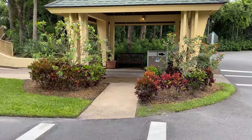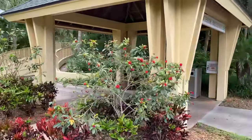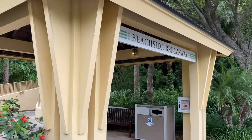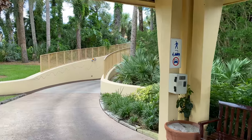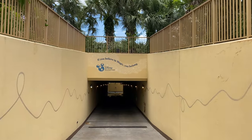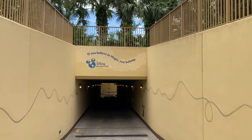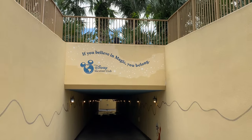That brings us right back around to the beachside breezeway, also known as the Peter Pan Tunnel for obvious reasons. Above the entrance it says: 'If you believe in magic, you belong — Disney Vacation Club.' They left the word 'join' off, but I think it was kind of implied.